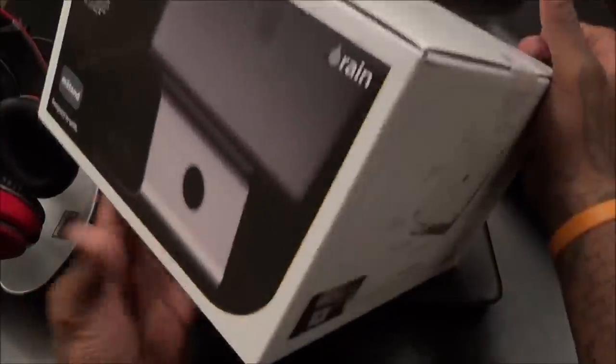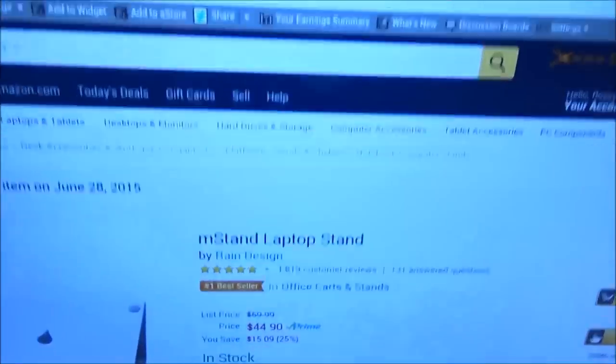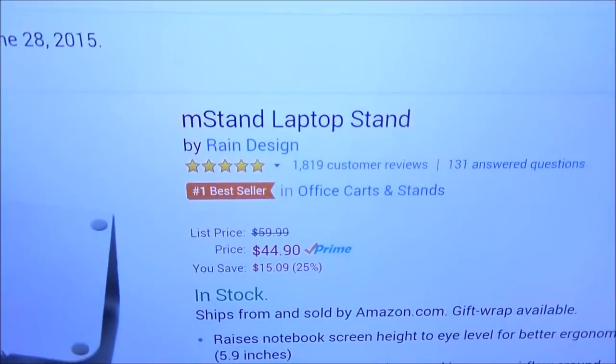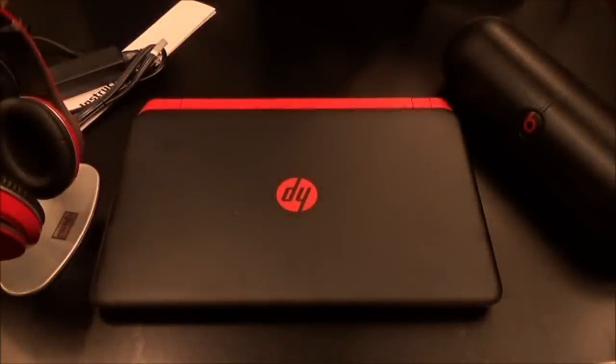Let me show y'all one more product real quick. This is my favorite laptop stand — the M-Stand. I already reviewed this before but I had to get another one. Let me just rip it out of the box. This one is gonna run you 44 bucks on Amazon. I ordered it on June 28th and got it July 1st.